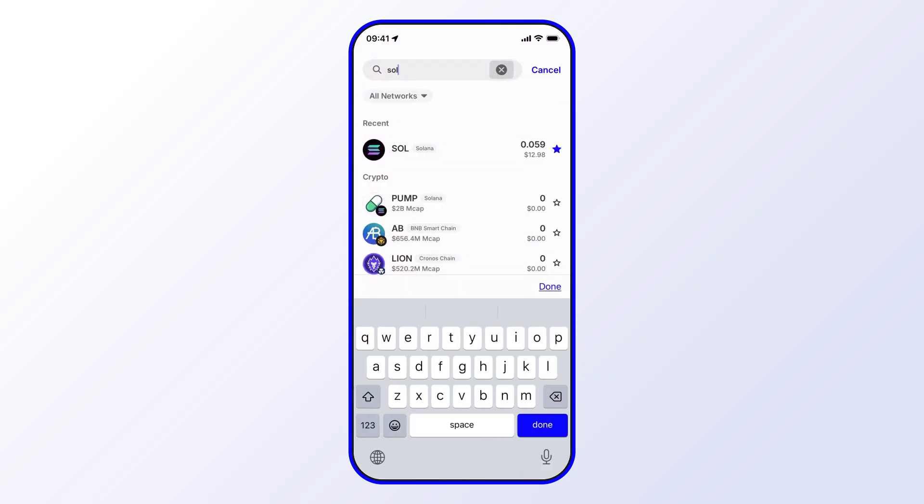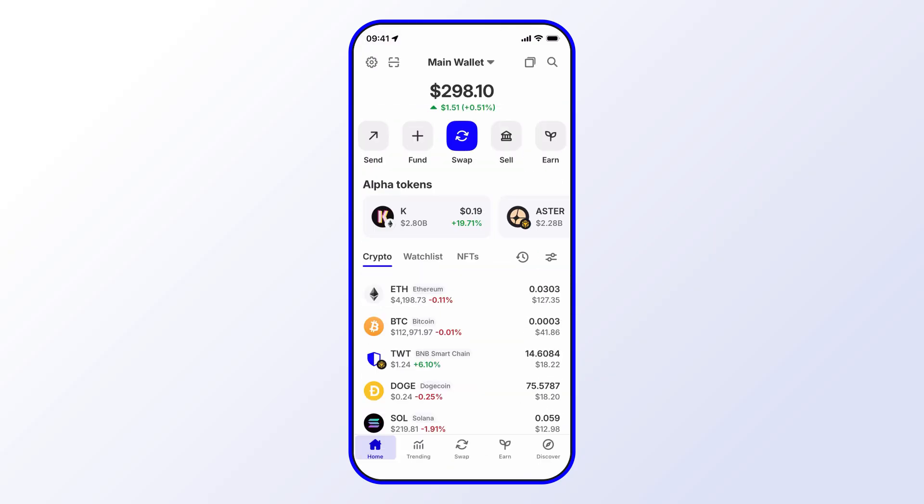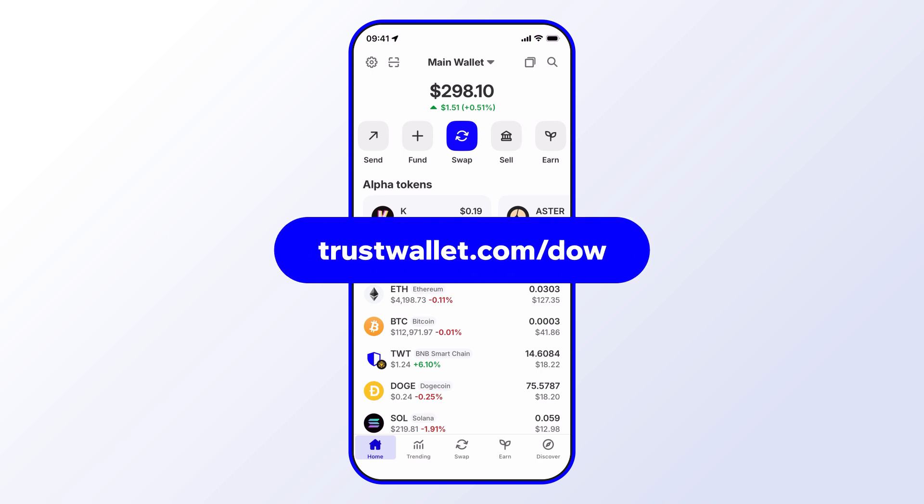That's it — hope you enjoyed this short tutorial! Always make sure to download the latest version of Trust Wallet so you have access to the newest features and the latest security updates. Stay tuned for more.